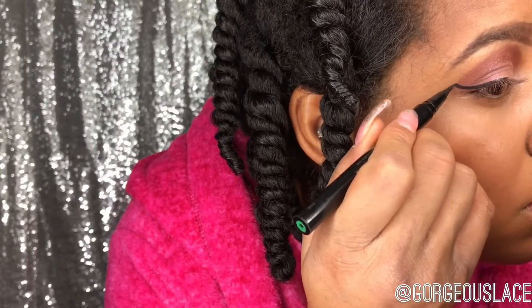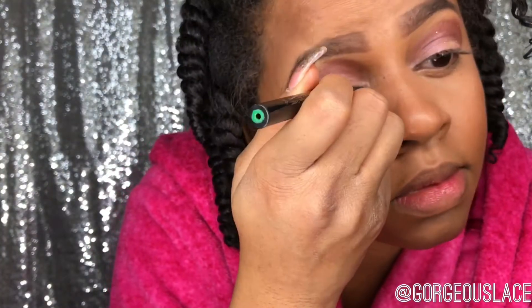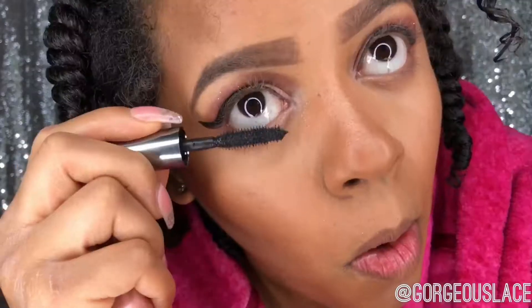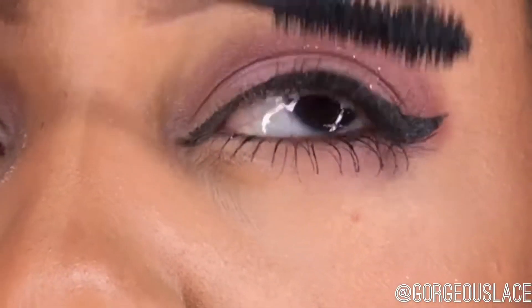Next I'm going to take my liquid liner from Stila and apply a nice sharp wing — just a nice thin layer. Then I'm going to take the darkest color and put it under my eyes. Next I use the Benefit They're Real lash primer, then take the Too Faced Better Than Sex mascara and apply that to my eyelashes.